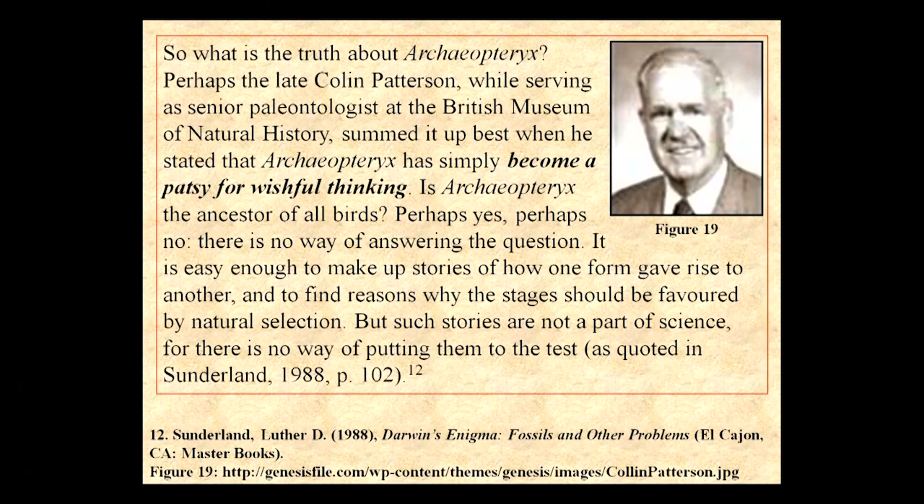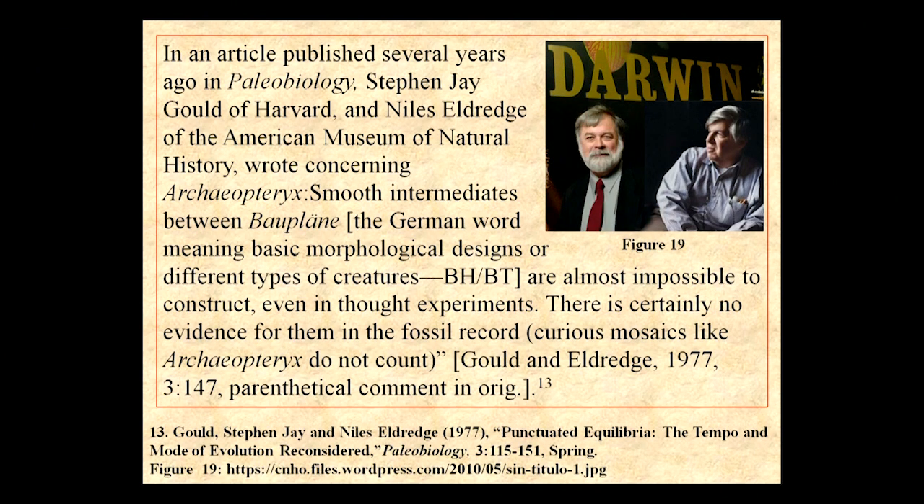He's not developing from a dinosaur — it's simply wishful thinking. Stephen Jay Gould and Niles Eldridge also noted his strange characteristics but concluded he's totally bird. He's not a reptile at all.